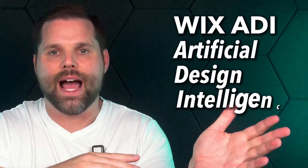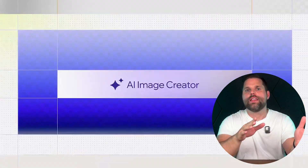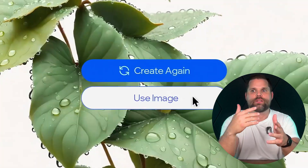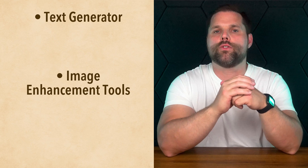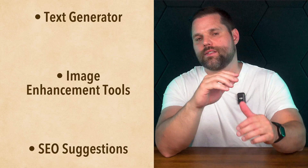Wix uses something called Wix ADI — Artificial Design Intelligence. After answering a few simple questions about what kind of site you need and what style you're going for, it builds a full website with layout, branding, and even starter text. It adapts to your answers in a way that makes the site feel like it was actually designed for you. It also comes with a text generator if you're stuck writing copy, image enhancement tools to make photos pop, and even SEO suggestions so your site can actually get found on search engines.